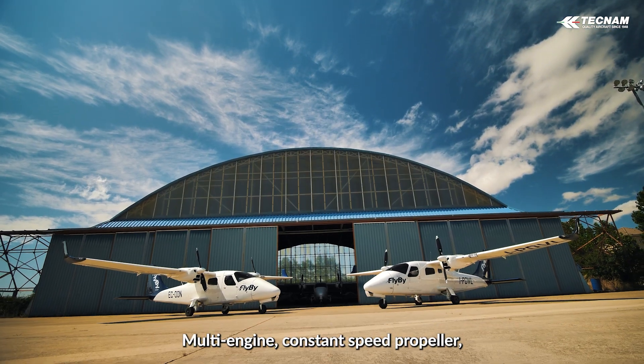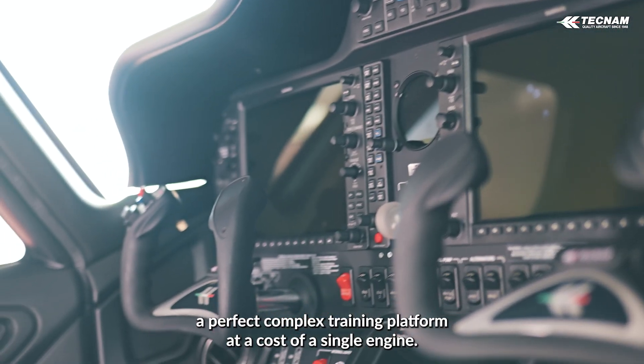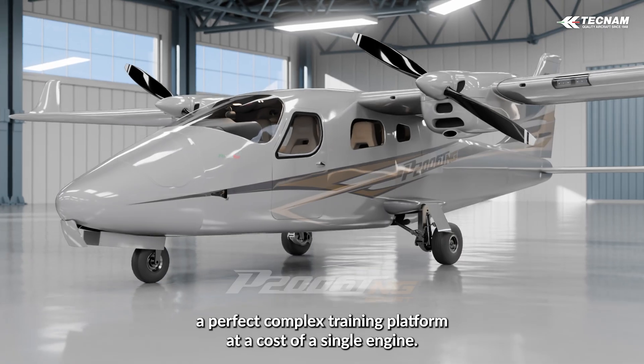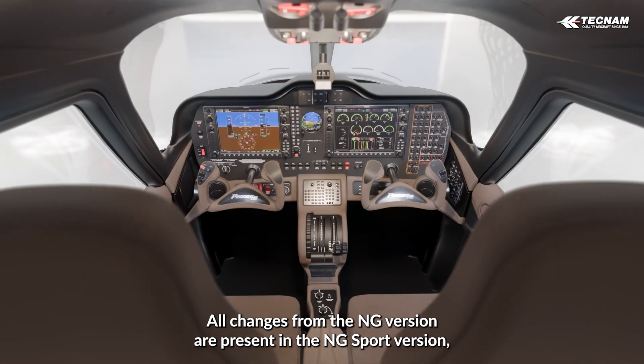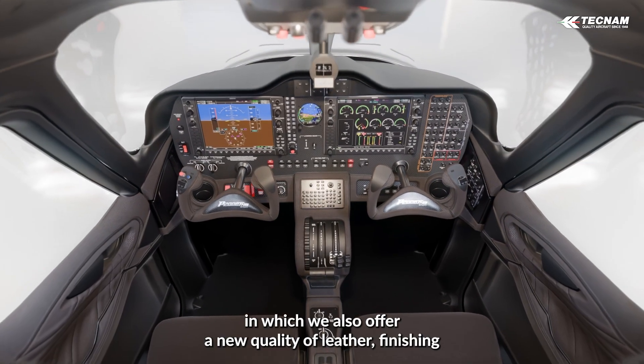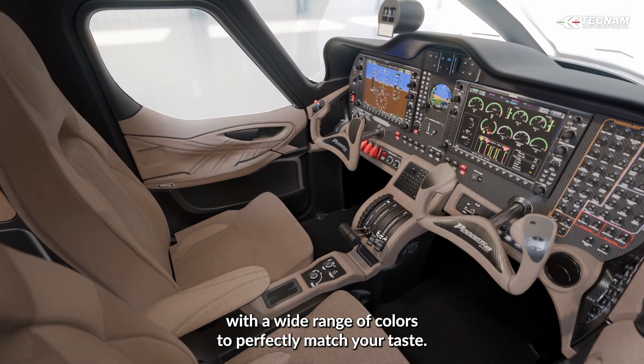Multi-engine, constant speed propeller, and retractable gear make this aircraft a perfect complex training platform at the cost of a single engine. All changes from the NG version are present in the NG Sport version, in which we also offer a new quality of leather finishing with a wide range of colors to perfectly match your taste.